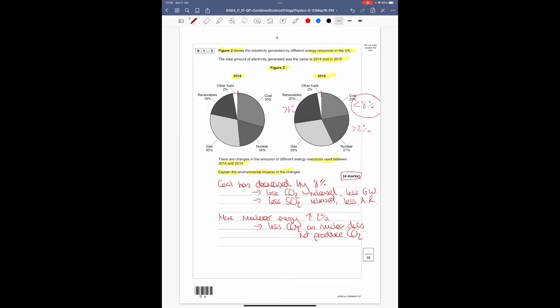The key things done here: I identified the key patterns between the pie charts and then explained what that will mean for the environment.